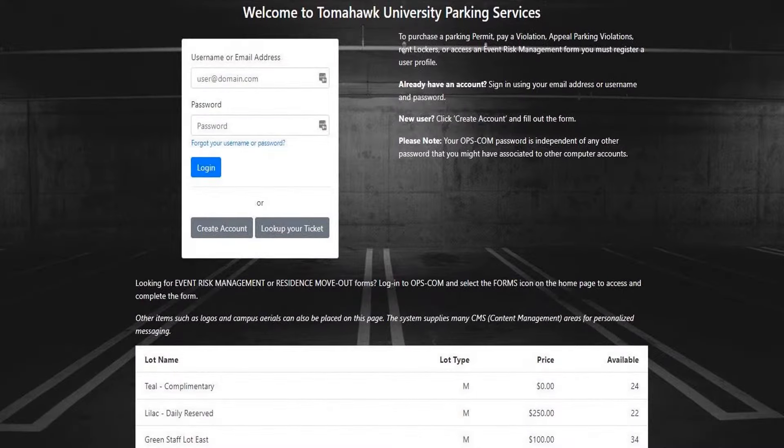Here is an example of a public user login page that has been branded. This is a bold landing page that has used graphics, local parking regulations, and some permit location details which will help the customers feel more comfortable that they are in the right place.